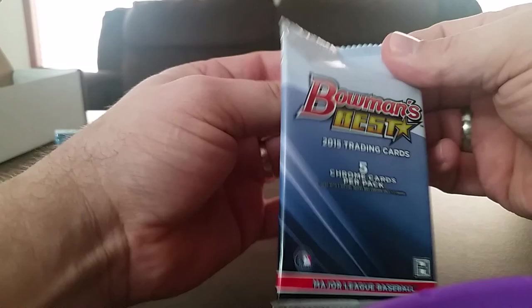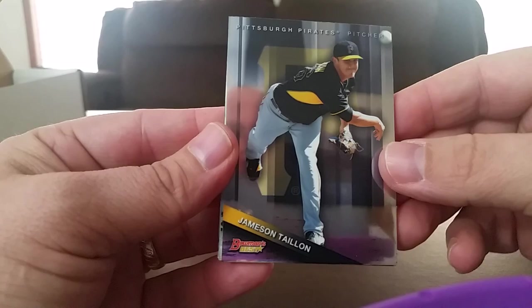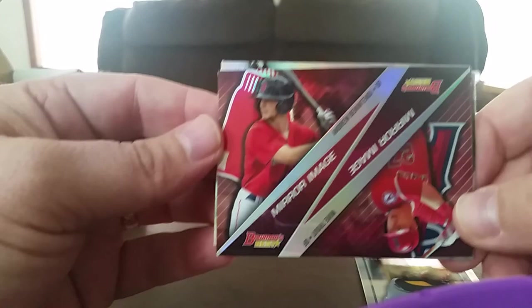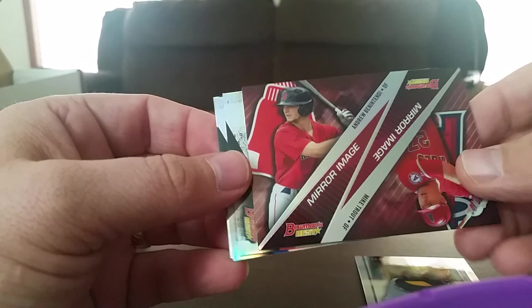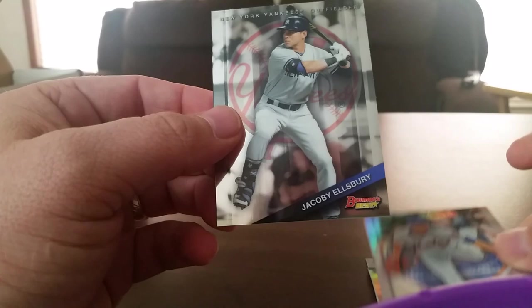Alright, 2016 Bowman's Best — still looking for a hit, no hit yet. Jameson Taillon. Mirror Image — there's a really nice Mike Trout. And Andrew Benintendi — cannot pronounce that name, I'll get that one sleeved up. Max Scherzer, Matz, and Ellsbury. Still looking for that hit.